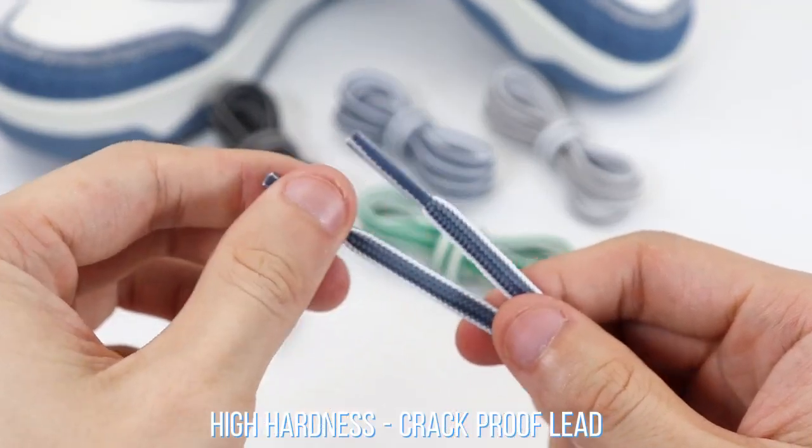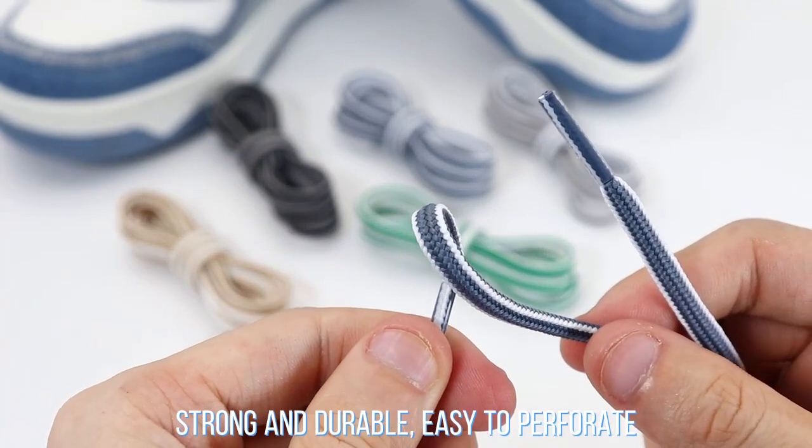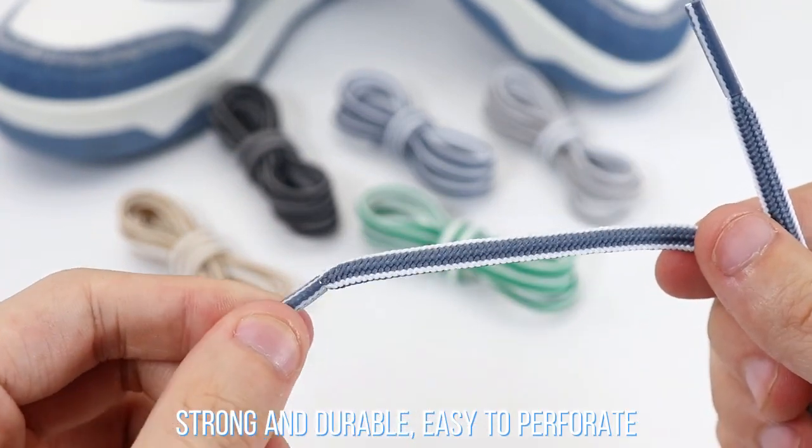High hardness crack-proof lid. Strong and durable, easy to perforate.